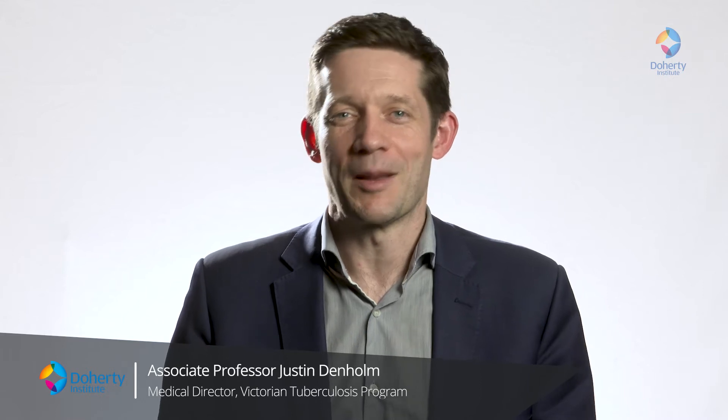Hi. Welcome back to our series of videos on the safe and effective treatment of latent TB infection in community settings. I'm Justin Denham, the Medical Director of the Victorian Tuberculosis Program, and I'm delighted that you're keen to explore this in your own context.